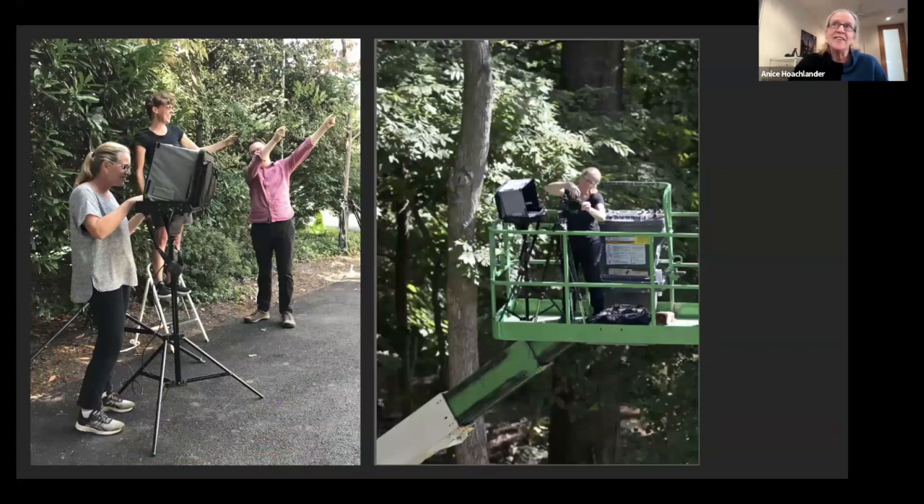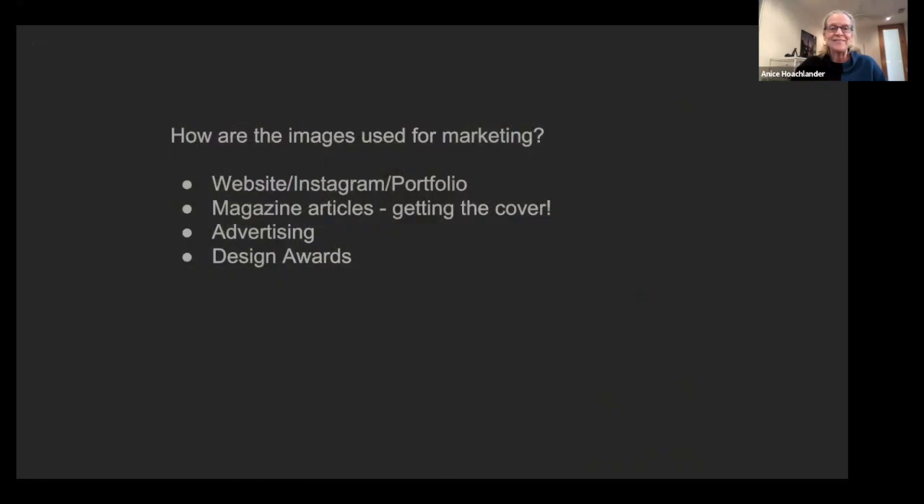Tripod, tripod, tripod — and a laptop. Those are my two main tools. I'd say 98% of my work is done with a camera on a tripod, tethered to a laptop. It's much more precise — I can see it better, enlarge images, and make sure things that need to be moved are moved. I even take my laptop up on a lift.